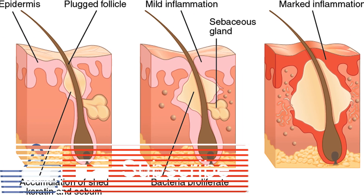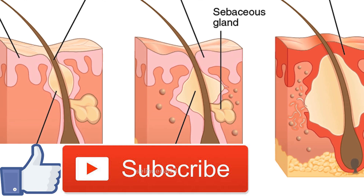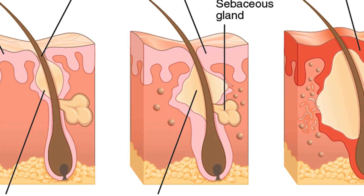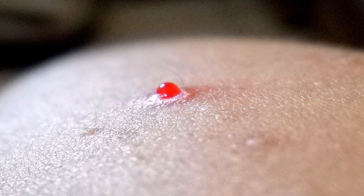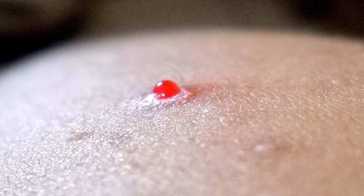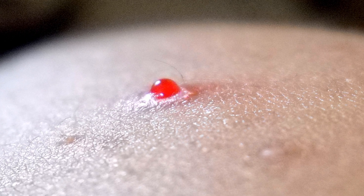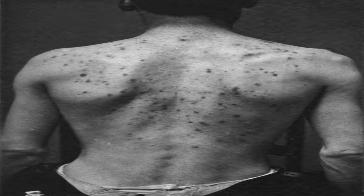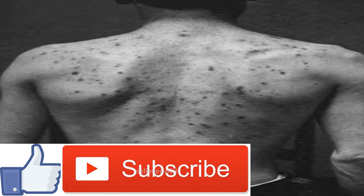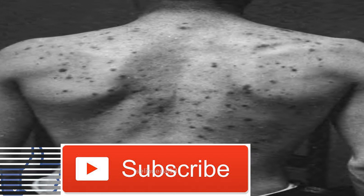Do you need surgery for your acne? With advancement of medical science, acne treatment is not confined to topical medicines or drugs. The treatment has expanded from medication to different types of surgeries. Surgery is the extreme stage when it becomes highly impossible to uproot the acne from the skin and it gets infected repeatedly, but surgeries depend on the stage and condition of the acne.